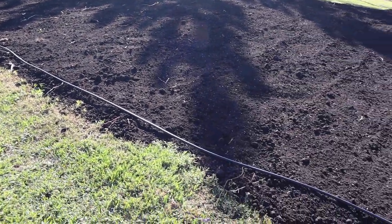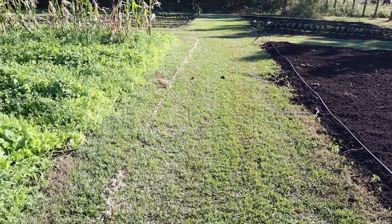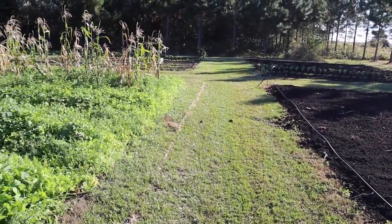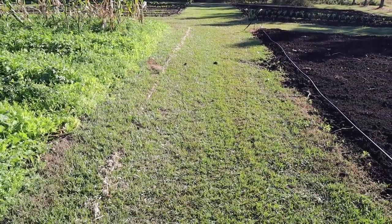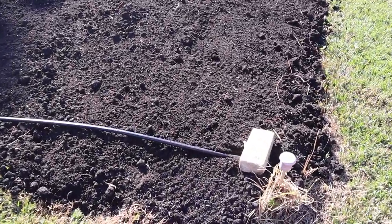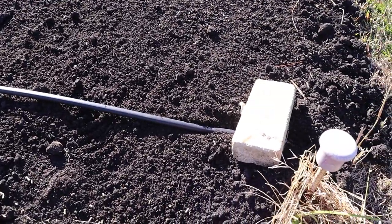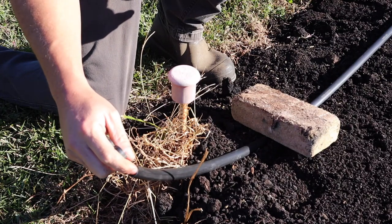We take our mainline tubing and run it along the edge of our garden plots — most of the time just on the short edge of the plot so you're not having to run as many drip lines. I like to do it on this side so I can run a water hose right down the middle here and feed it there without having to snake the hose around the outside of the plots. I like to put a brick on the end of these until the sun works some of that memory out of the tubing, just to hold them down and keep everything straight and in place.